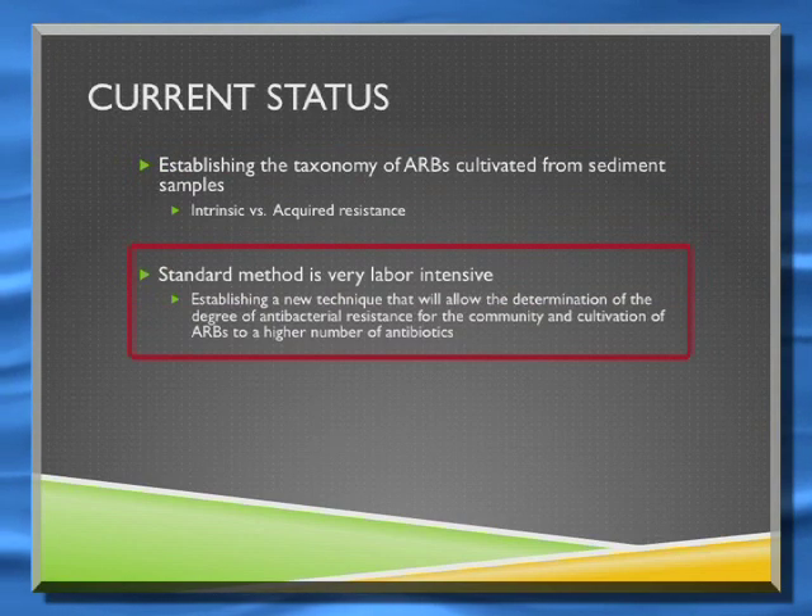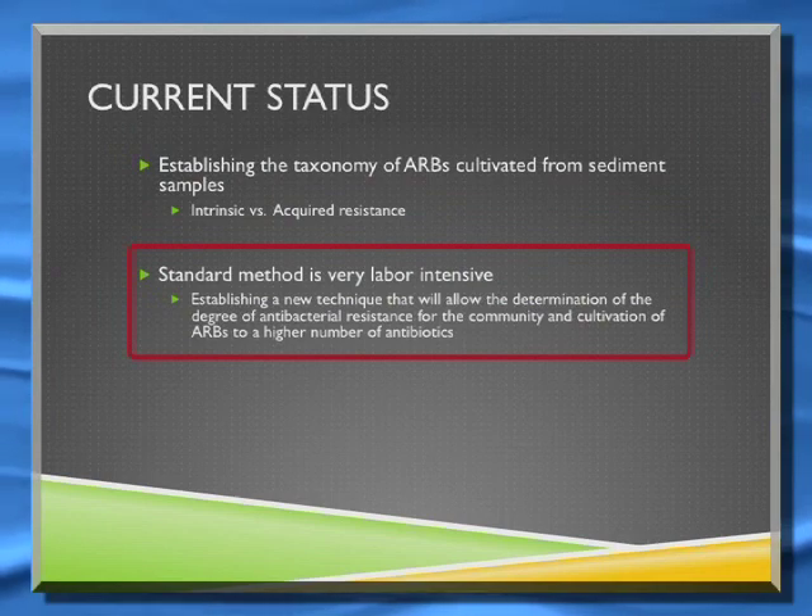We're also working up a new method to make this slightly less labor-intensive, and you'll hear more about that at the interim presentations.